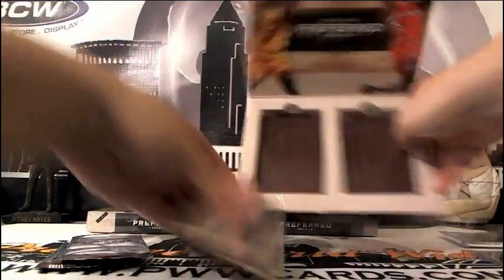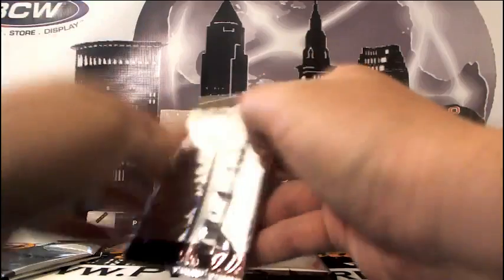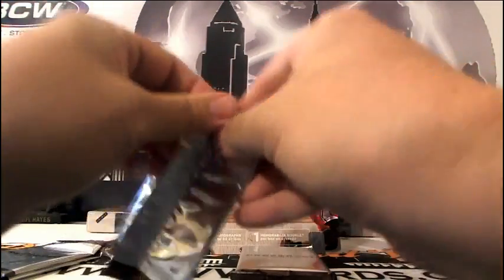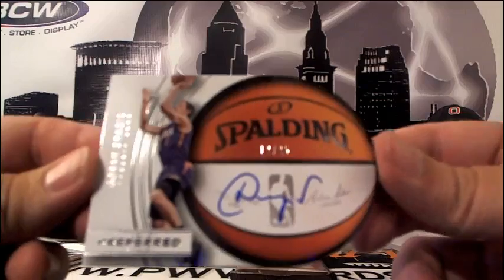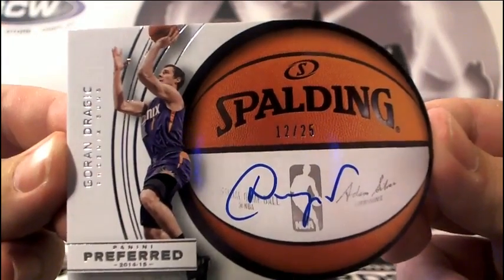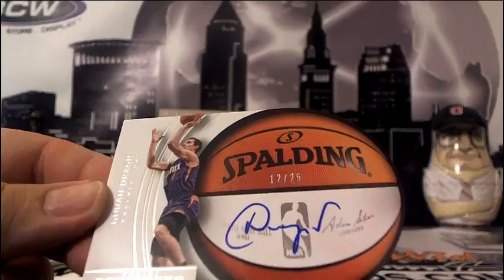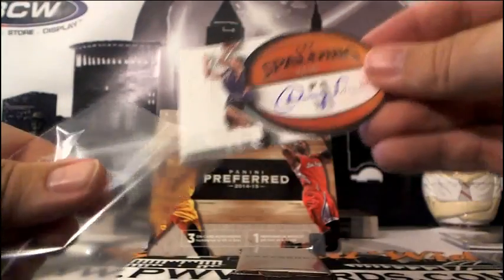Three packs and a booklet. Box 3. Going out for the Phoenix Suns — Nathan S, you got a Goran Dragic auto, number 12 of 25. He's now with the Heat, but still with the Suns in our hearts and on this card.